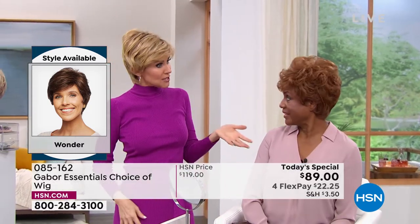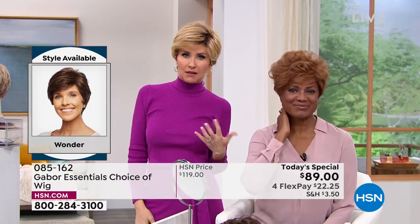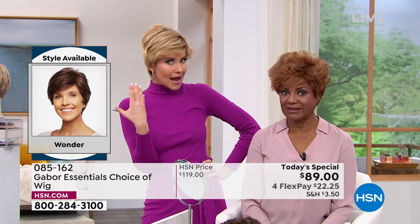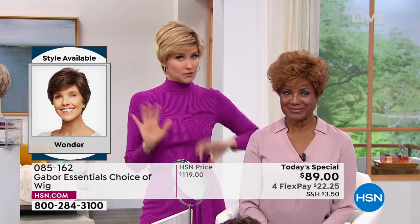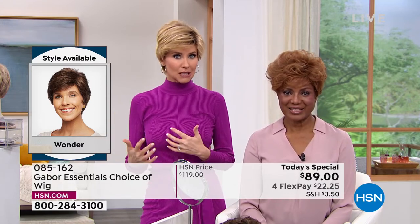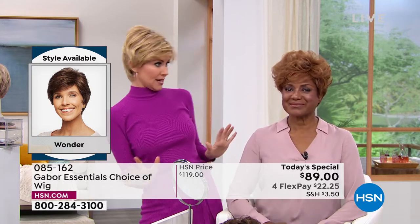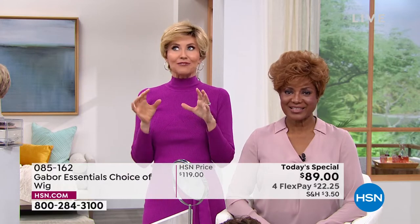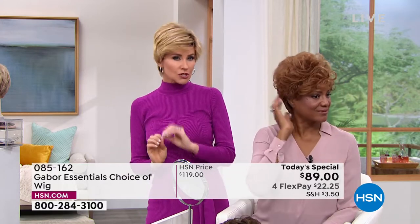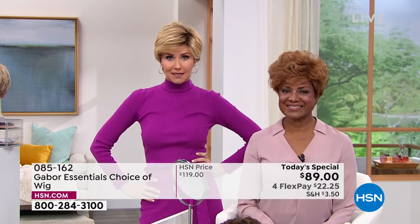And at this price of $22 for flex pay, maybe you're thinking, I might want the medium red, or I wonder how I look in it. I've always wanted to try that rooted blonde — it's so hot right now. Try it. We've got five brand new styles. If you're new to wearing wigs, it is all the rage right now. If you're just new, try a color closer to your own. You're kind of easing into it. But if you're ready to go bold, try something completely new.